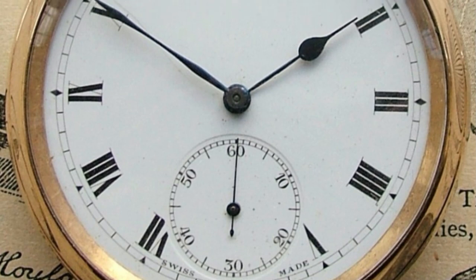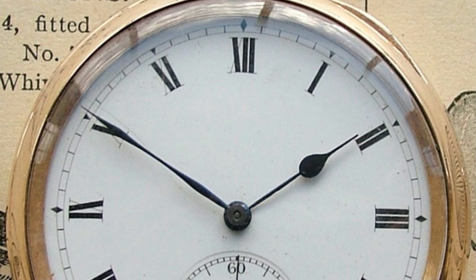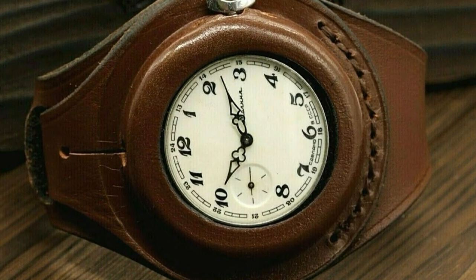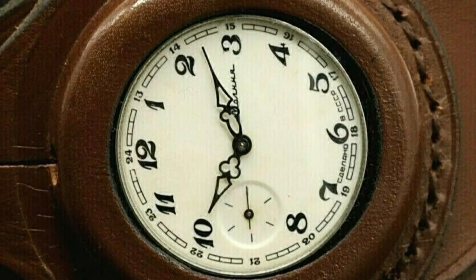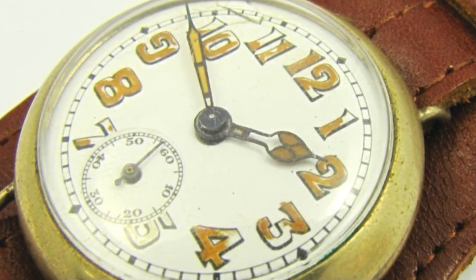Although the pocket watch continues today, World War I changed the view of them as the value of coordinated military maneuvers became apparent, and their popularity increased among men. Just before the turn of the century, there were patents filed for a type of leather strap with a cupped area in the center designed to hold a pocket watch in place around a person's wrist — which is technically still not a wristwatch, but a pocket watch worn on the wrist.